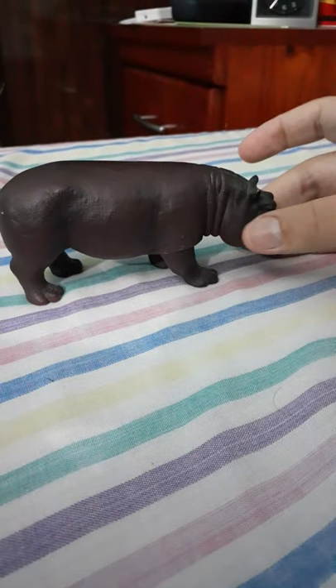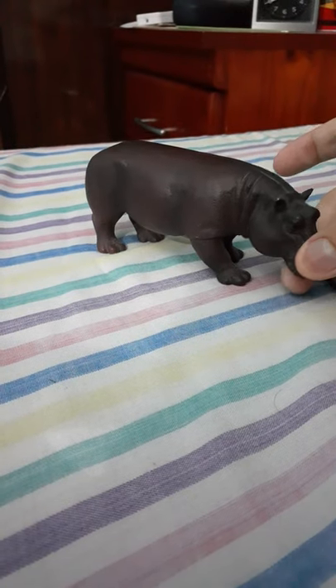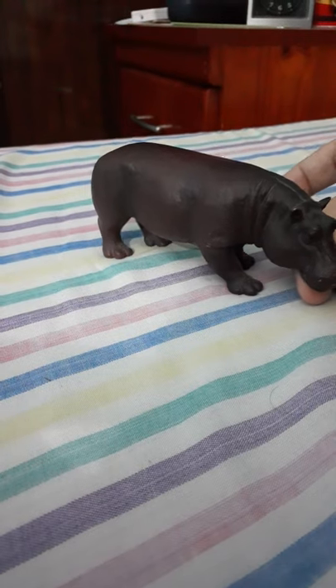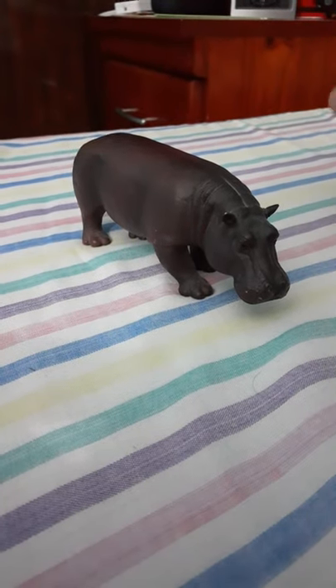Hippos are dangerous animals, as I have heard. They live near water and they like to be in the water. I've only seen hippos in the water, not out of the water unfortunately.